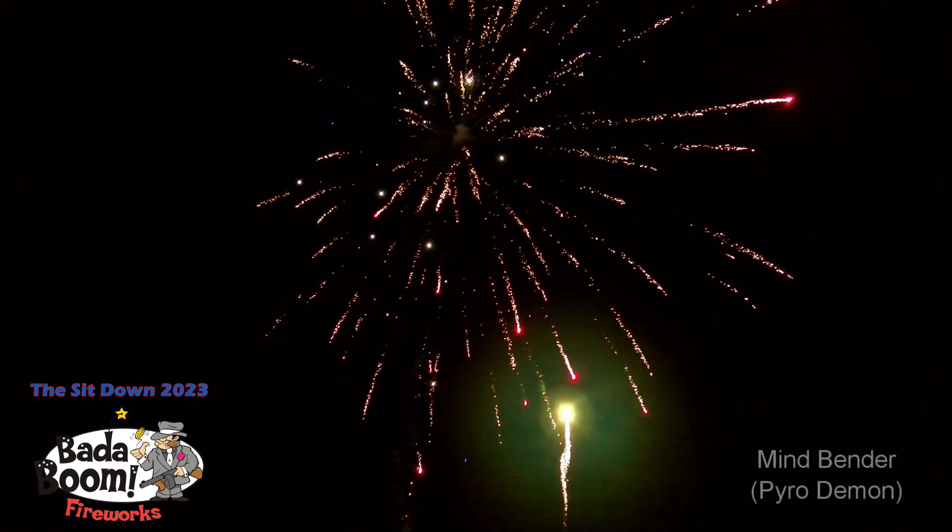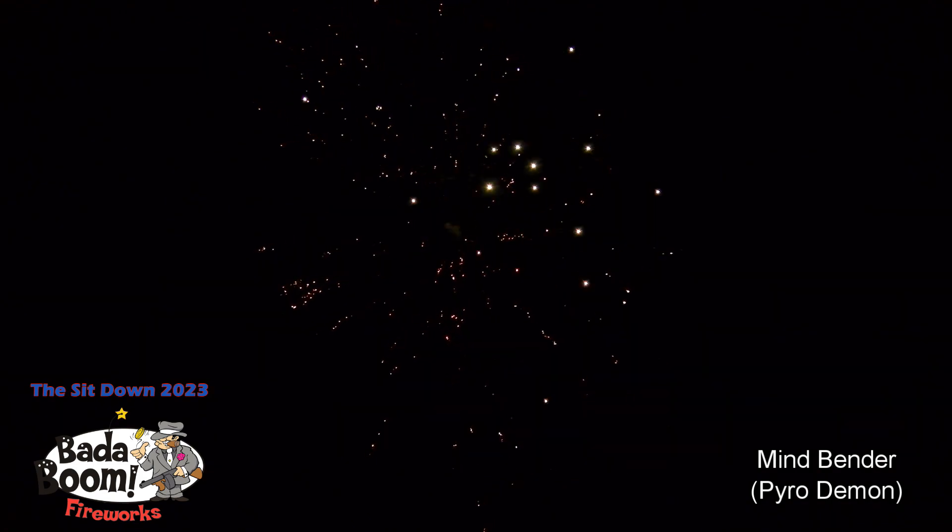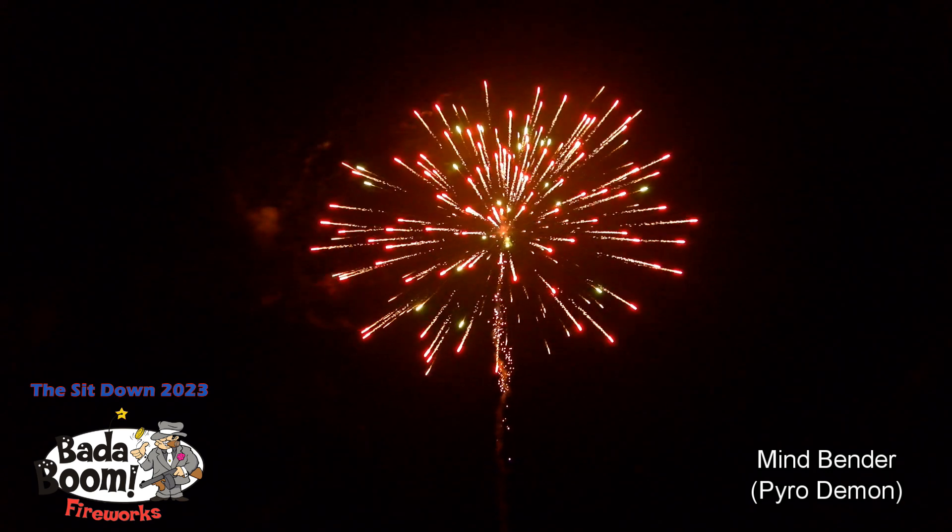Number 59, Mindbender. Lights up the whole sky. Whoa, boom. Just to let you know, these are still in the consumer stage. Nice, beautiful one. That was Mindbender.